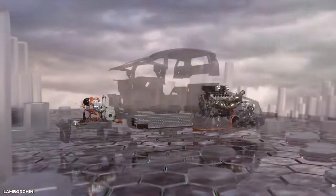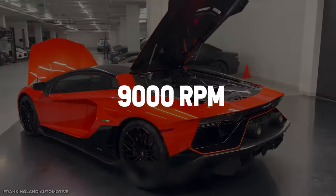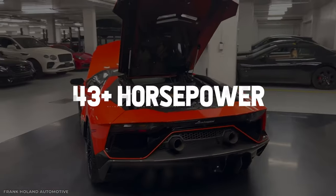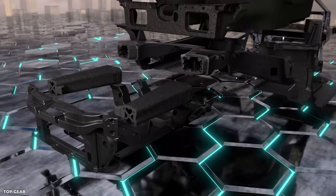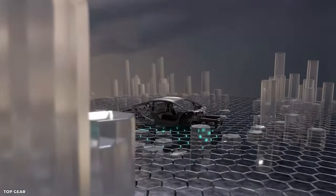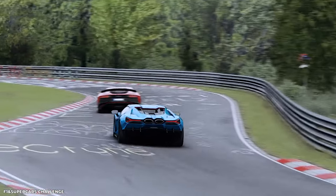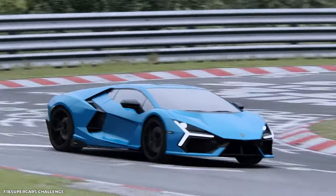The V12 engine has also been improved with better breathing and increased power output. It now revs past 9,000 rpm and produces 43 more horsepower than the previous Aventador model. With these enhancements, the Lamborghini Revuelto solidifies its position as a true masterpiece of automotive engineering, delivering breathtaking speeds, unparalleled acceleration, and an unrivalled driving experience.